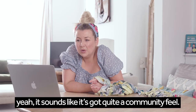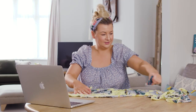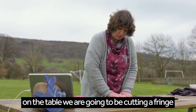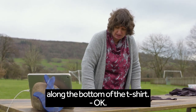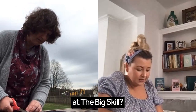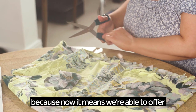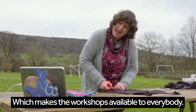It sounds like it's got a real community feel. So we've got almost a bag shape now. If you lay your t-shirt down flat on the table, we're going to be cutting a fringe along the bottom of the t-shirt. How has the National Lottery funding helped you at The Big Skill? It's our lifeline. It's wonderful because now we're able to offer free workshops, which makes them available to everybody.